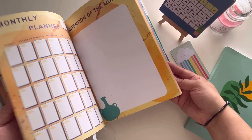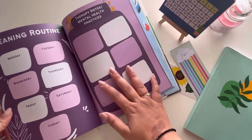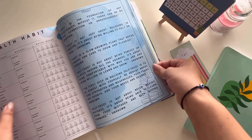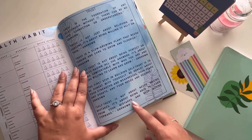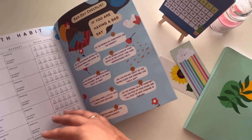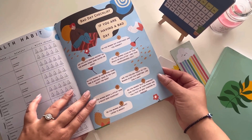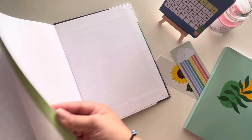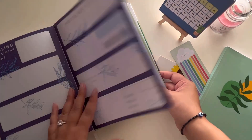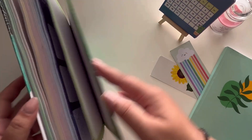In any planner you'd usually find habit tracking, gratitude writing, goal achievement, and highlights of the month — all the positive things. But what I really like about Mindful Pages is that this planner has been designed mindfully, including a thing called bad day tracking. Whenever you're feeling bad and want to write it down, this planner has got you covered. It's rare to find something that takes care of all the emotions one could go through.